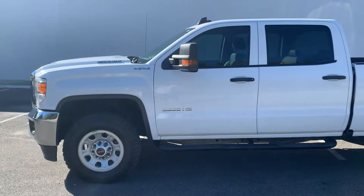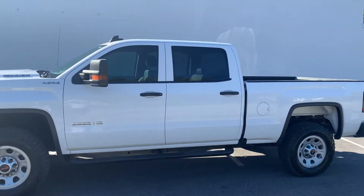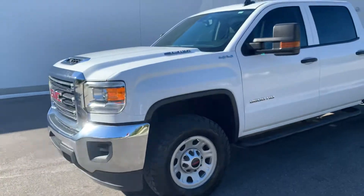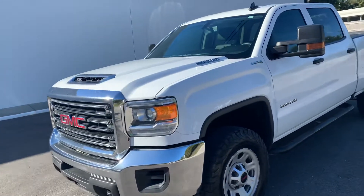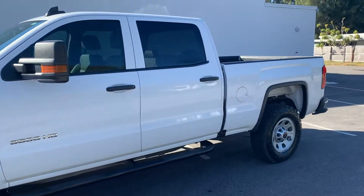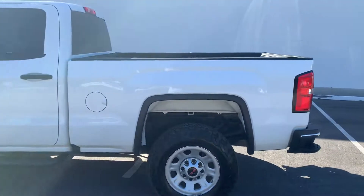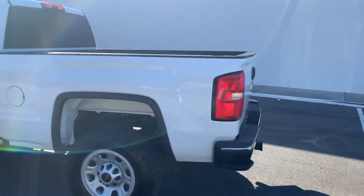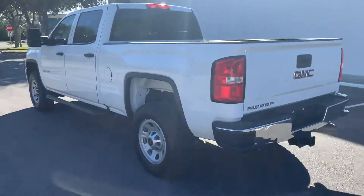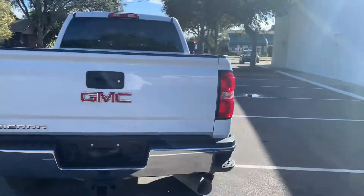Hey diesel fans, Richard from Greenwise Motors here. We got us a 2018 GMC Sierra Duramax diesel 4x4 — this is an L5P. These things are absolute animals. It's a 4x4 GMC Sierra, 3,500 single rear wheel, one ton. It's got 102,000 miles I believe.